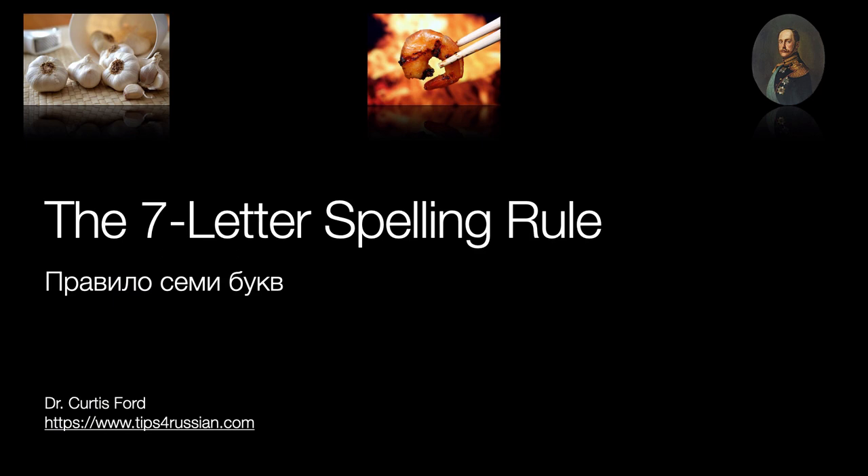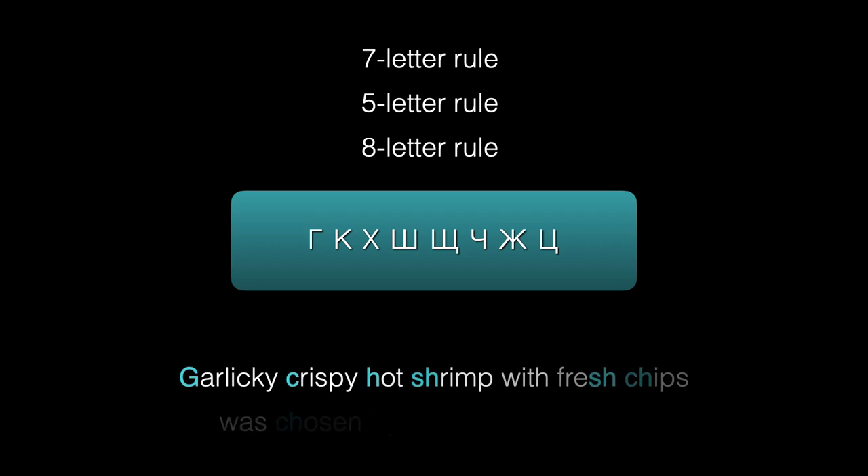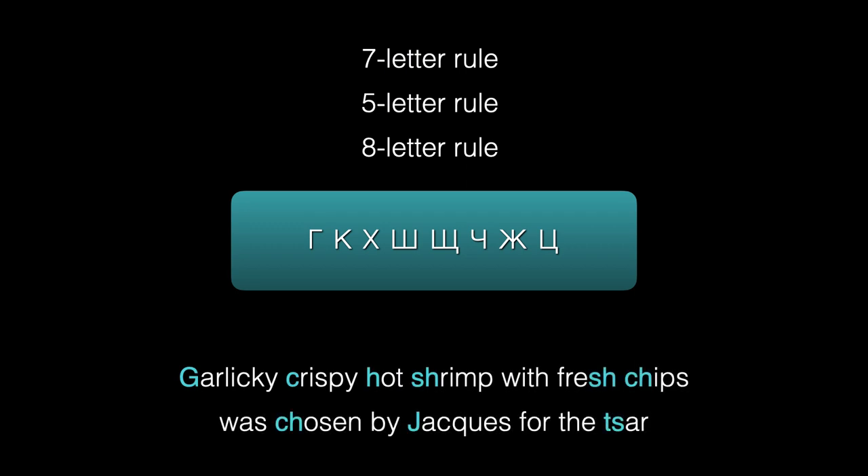We saw in an earlier video that Russian has three essential spelling rules involving eight letters, and that one way to remember them is to remember the story of Jacques the Cajun chef: 'Garlicky crispy hot shrimp with fresh chips was chosen by Jacques for the Tsar.'